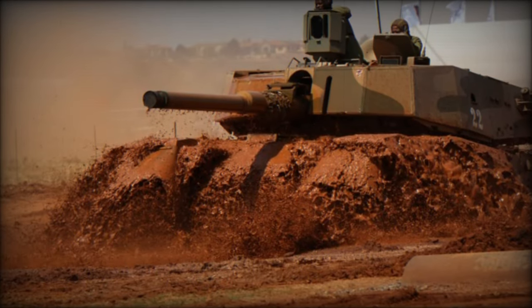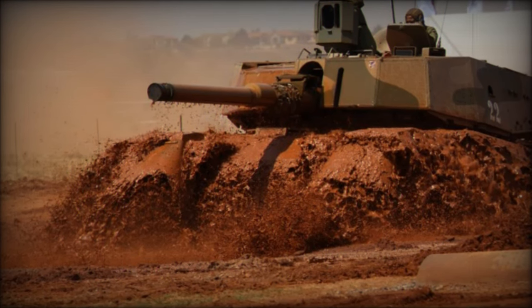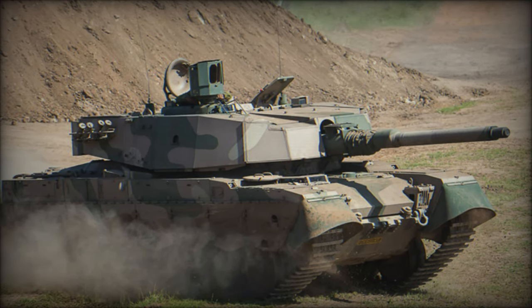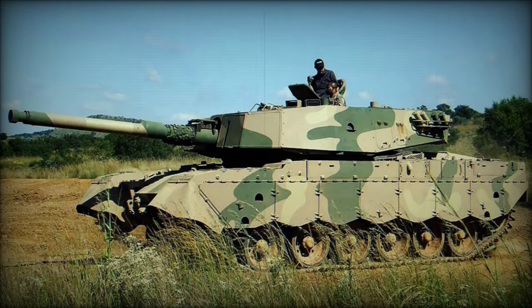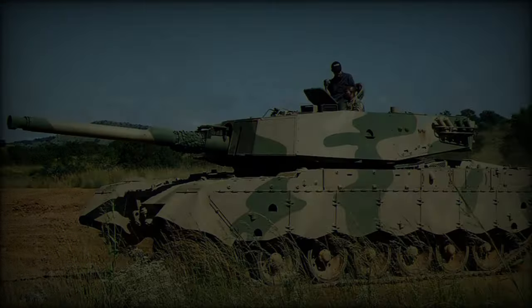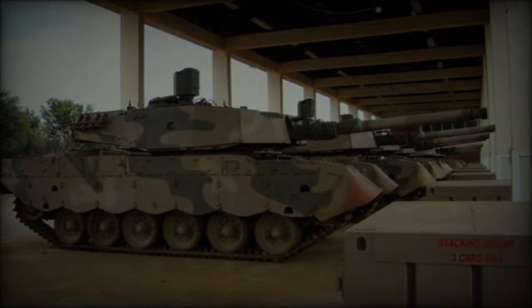The Oliphant Mk2 main battle tank, with its impressive blend of power, protection, and firepower, remains a critical component of South Africa's defense strategy, as demonstrated at AAD 2024. Its combat upgrades ensure that the SANDF is well prepared for both traditional warfare and peacekeeping operations in the region. While only 26 units were produced, the Oliphant Mk2's battlefield capabilities and adaptability make it a potent force in South Africa's military arsenal.